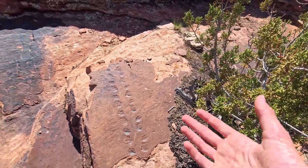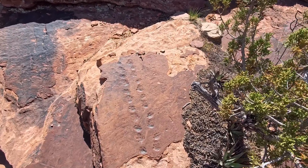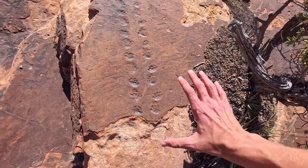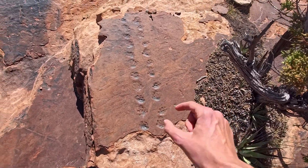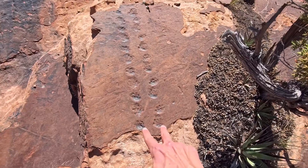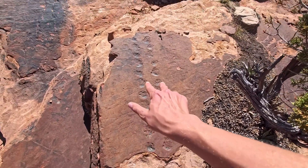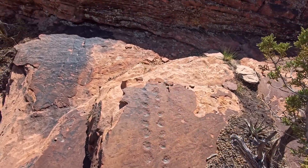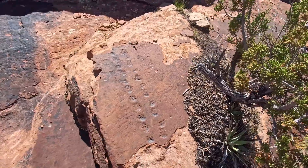I'm not going to give out the exact location for that exact reason. I'm not touching these, but each one is about an inch wide. In pairs of two, I counted eleven pairs, which equals 22 total tracks.